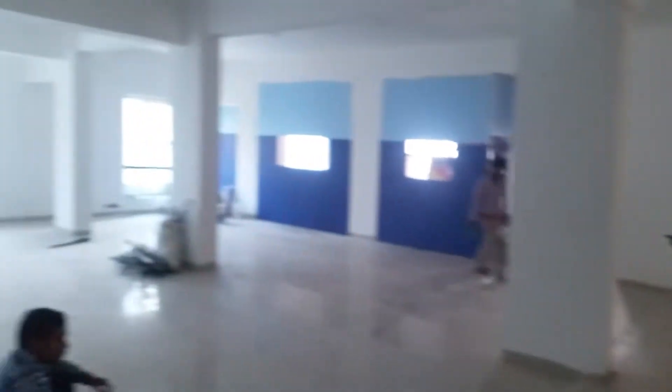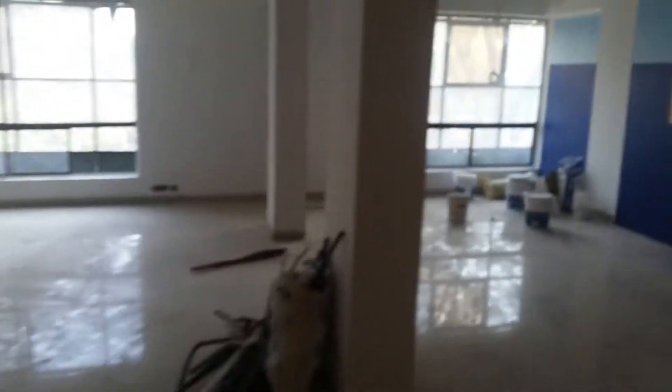Jake here, just going to give you a quick little tour around the gym as the work's getting finished up. It will be all finished up today, and we are going to be getting all the flooring down and equipment in tomorrow.